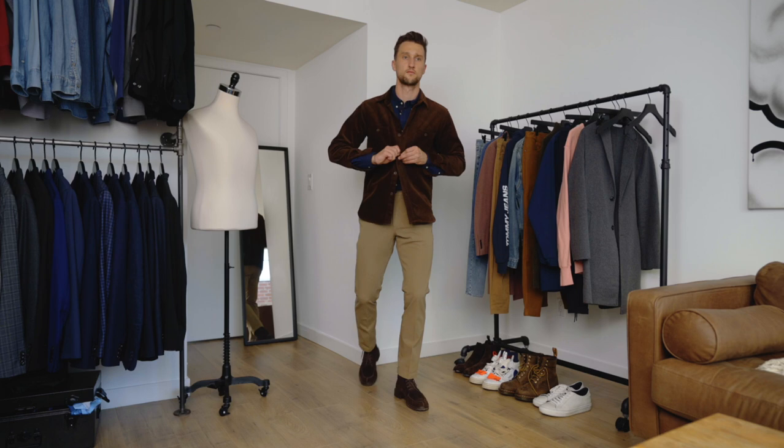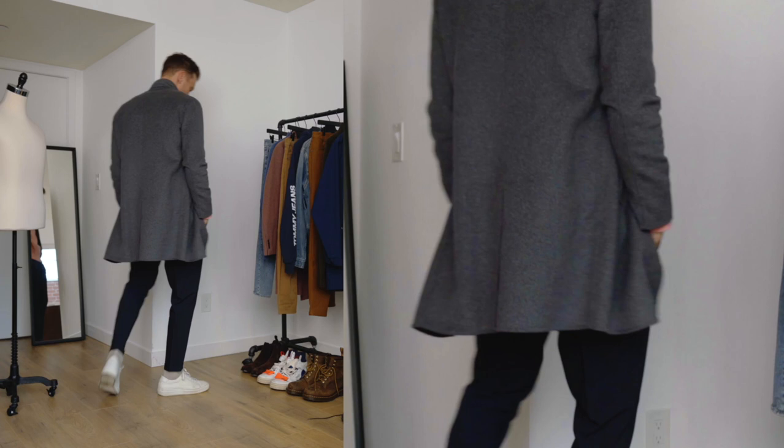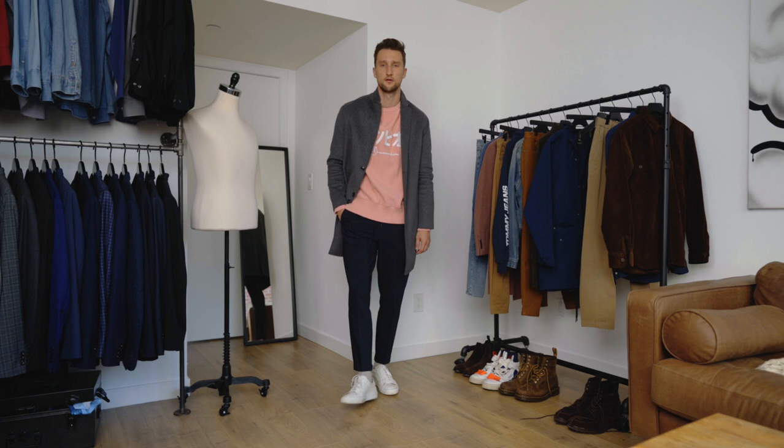For outfit number eight, we have navy joggers from Zara, white sneakers from Ankari Flores, a beautiful pink sweatshirt from Todd Snyder, and a grey overcoat from Zara. Navy and soft pink are an incredible combination, especially if you throw some white in there and then tone it back down with grey like I did here. It's a great way to integrate pink into your wardrobe and give the navy — which is very based — a little bit more interest. Think of a navy suit with a pink shirt — that's where you see it in traditional wear.